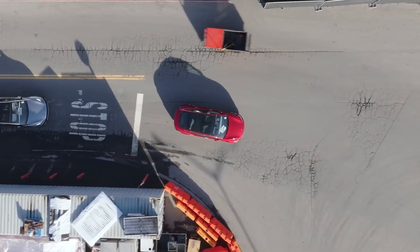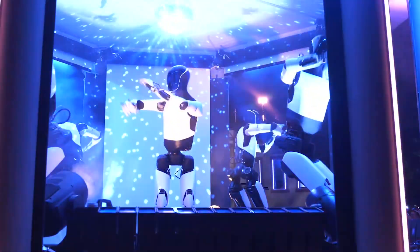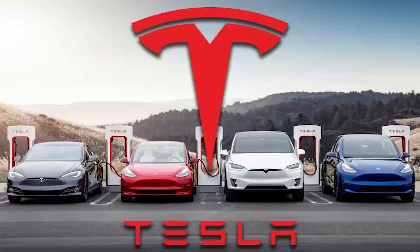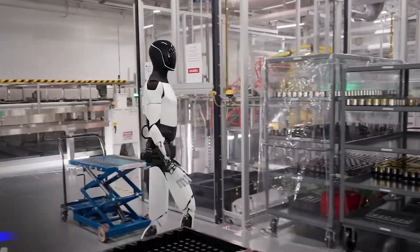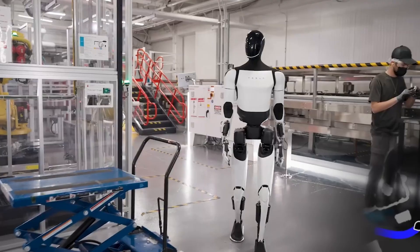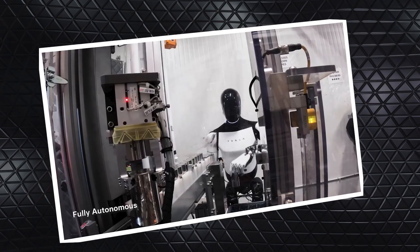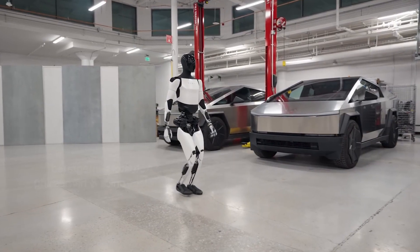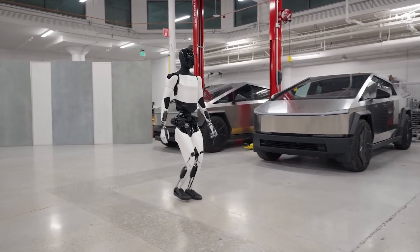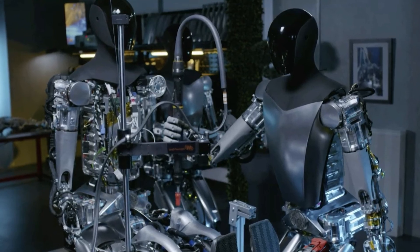That potential isn't based on fantasy — it's grounded in tech Tesla already uses: the motors from their EVs, the battery systems that power them, and the AI that navigates streets full of unpredictability. The same intelligence that guides a self-driving car could someday help a robot move through your kitchen. Musk believes Optimus could become Tesla's biggest product ever — bigger than any vehicle they've made — possibly 10 times larger than Tesla's next biggest product line. He forecasts robot production reaching 40 million units per year within the next decade, and potentially hundreds of millions by mid-century.